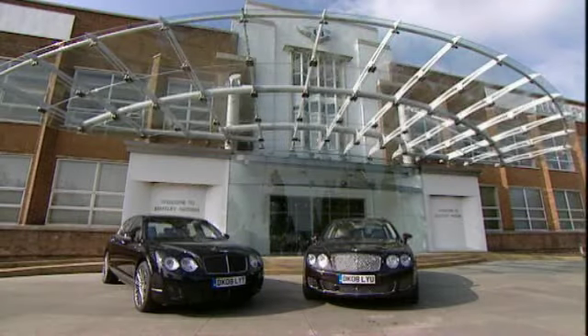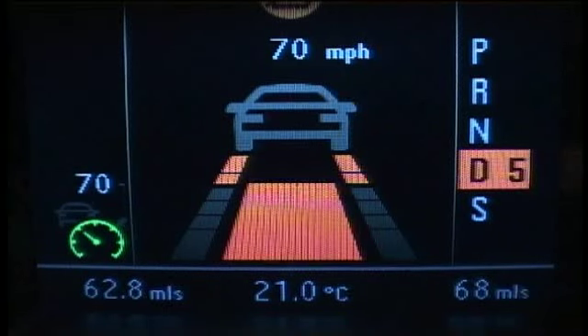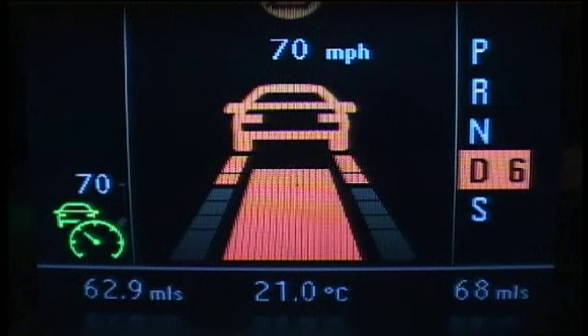For the 2009 model year, for the Continental Flying Spur and the Flying Spur Speed, we've developed an all-new adaptive cruise control system. Adaptive cruise control is an extension of conventional cruise control and is classified as a comfort system, and therefore has no safety function.